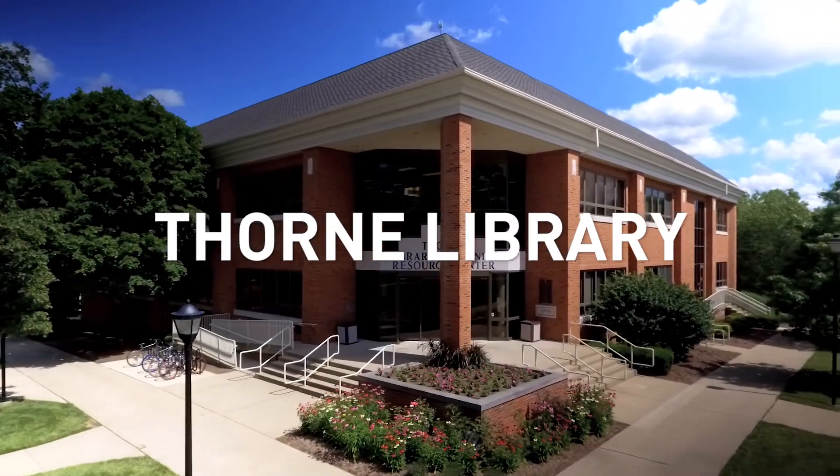This is Thorne Library and Learning Resource Center, our library here on campus. It's a fantastic place for students to check out different resources and also a great place to study.